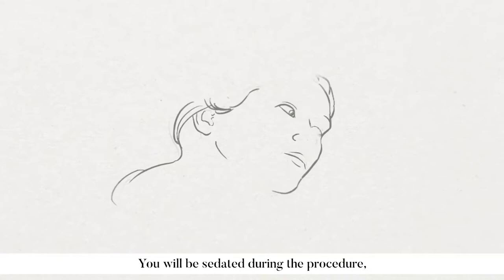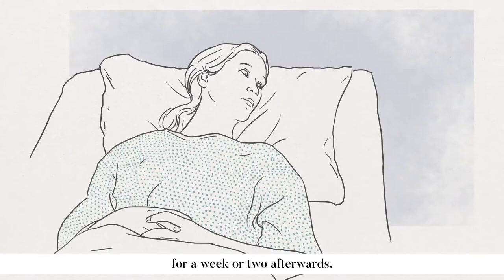You will be sedated during the procedure, but you might get a mild cramping sensation for a week or two afterwards.